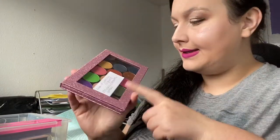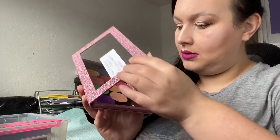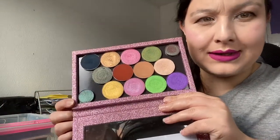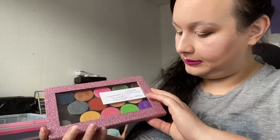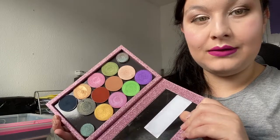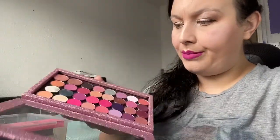The first things in my drawers are a Z Palette — this has got a Makeup Addiction Holy Glow, Meadow, and a random single shade. I'm not going to get rid of this because I really like Makeup Addiction's formula and as you can see I do use them, so I'm going to keep that for now.